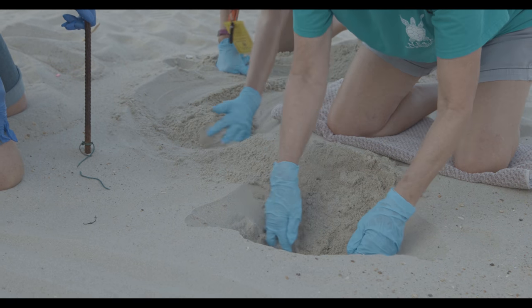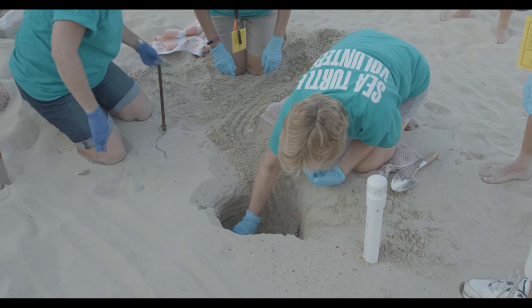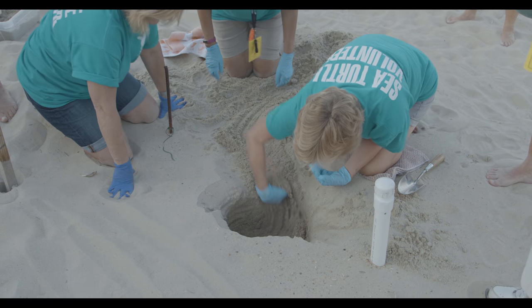The excavation tells us how many hatchlings actually got out into the ocean, how many eggs developed, and how many eggs did not develop.